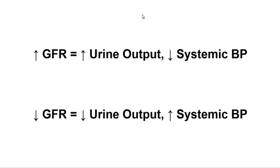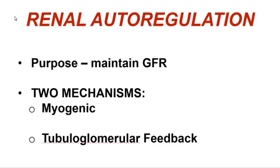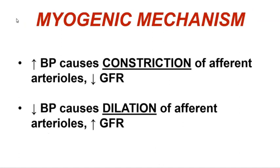Let's look at intrinsic controls and renal autoregulation. Renal autoregulation's overall purpose is to maintain glomerular filtration rate even if other things in the body are changing, making sure that the kidneys and the glomerulus continue to produce filtrate and cleanse the blood as they properly should. Within renal autoregulation we see two mechanisms: the myogenic mechanism, and tubuloglomerular feedback.